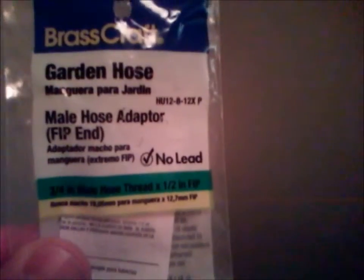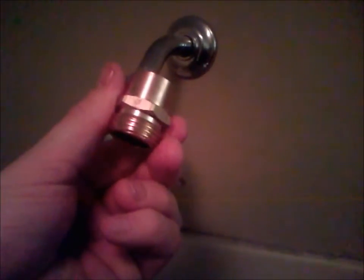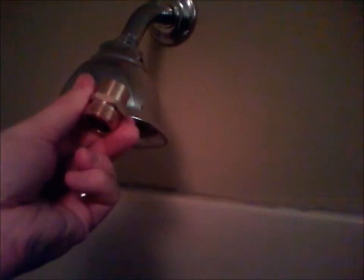One last thing I have here is a garden hose adapter, part number HU12-8-12XP, which I got at Lowe's. Here's my shower adapter and here's the piece I just bought. I thread it on the inside, then thread this on, and the garden hose screws onto those threads. Then I run the garden hose from the shower to the birthing tub — and that's how I fill it up.